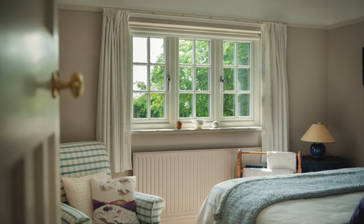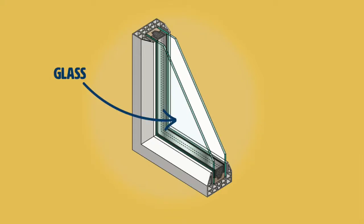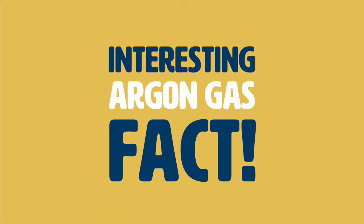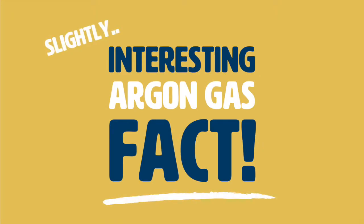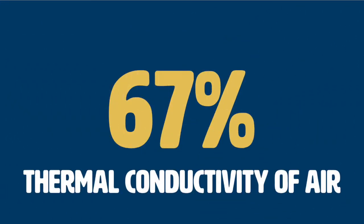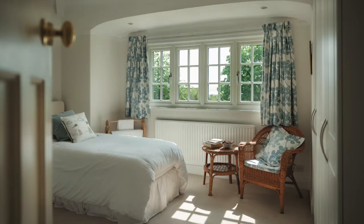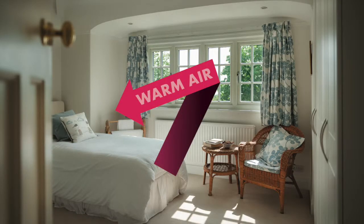Energy efficient double glazing consists of two panes of coated glass, separated by a layer of trapped argon gas. The layer of argon gas has 67% of the thermal conductivity of air, making it a poor conductor of heat, thus keeping warm air trapped inside your home and helping improve energy efficiency.